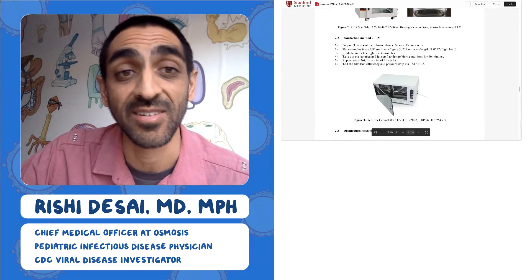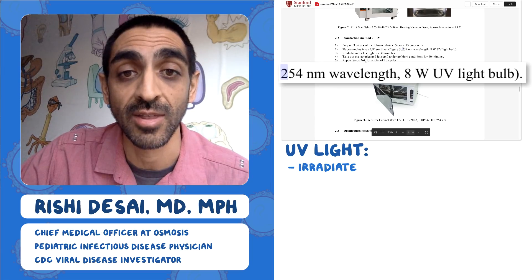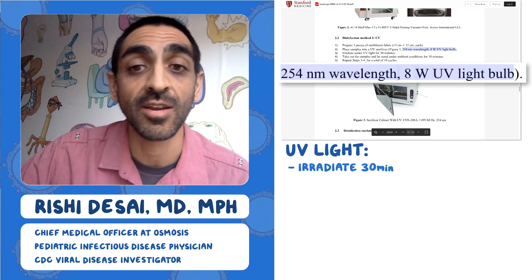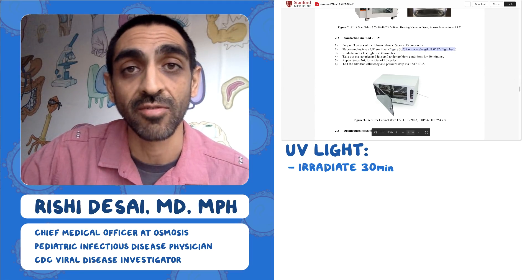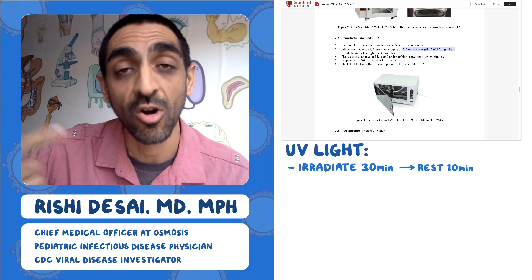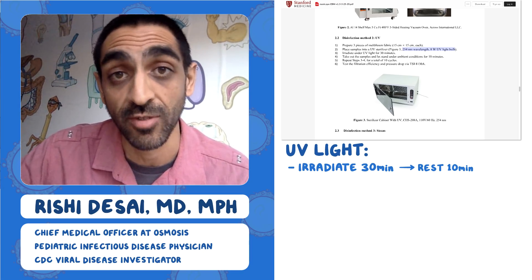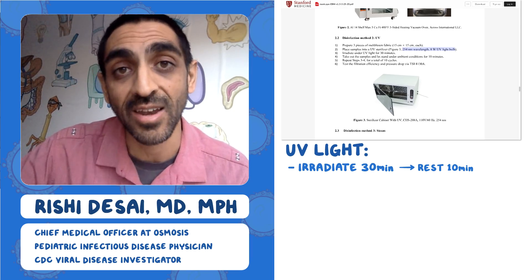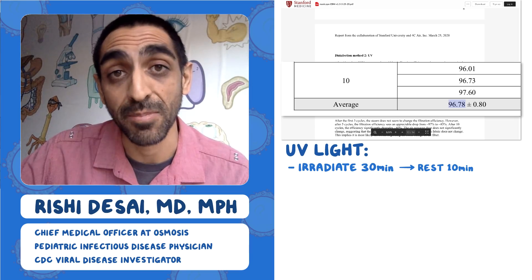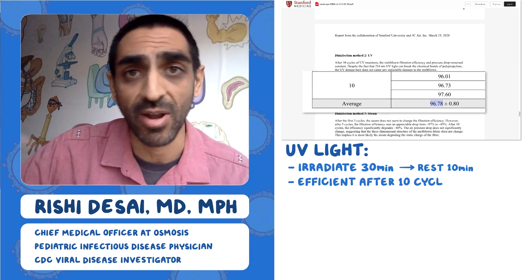Then they used a second disinfection method: UV light. They irradiated with UV light using specific specifications for 30 minutes, let it rest for 10 minutes, then put it through another cycle — over and over again, 10 cycles, to see what the filtration efficiency would be. They ended with 96.78% efficiency, so again really high efficiency even after 10 rounds of UV light.